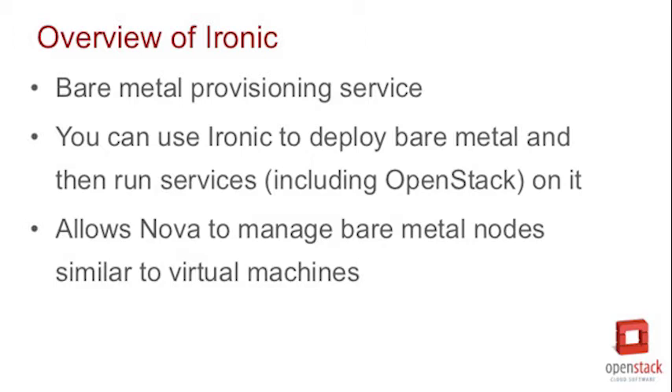Can you give us a little bit of background on what Ironic is? Ironic is the bare metal provisioning service in OpenStack. Our goal is to make bare metal feel just like VMs in that you can call Nova and instead of getting a virtual machine you just get a full-on bare metal machine back. There's also some work to make it standalone as well, so you can use Ironic to deploy your bare metal machines and then run Nova on top of that.